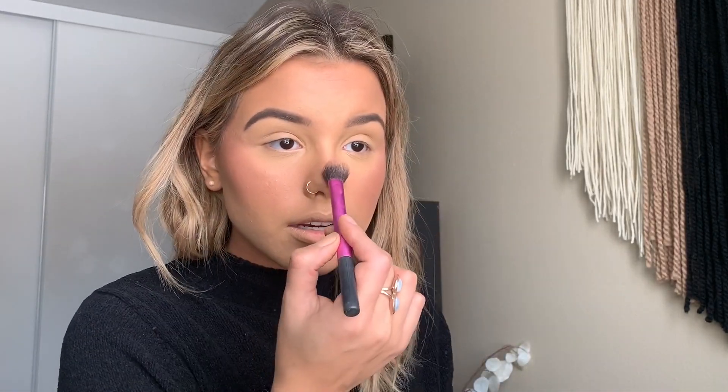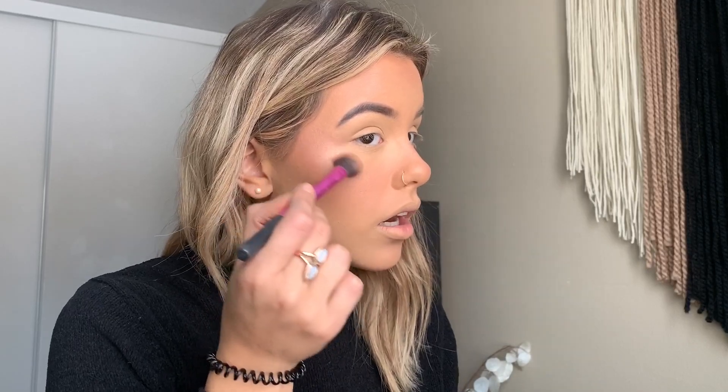I always forget how pretty this eyeliner is. The only eyeshadow I'm going to do today is some bronzer and mascara on my eyeliner because I'm basic and this is what I do every day. I'll sweep it on my lower lash line too.